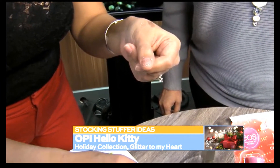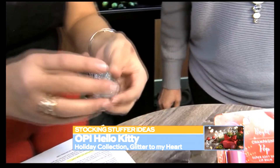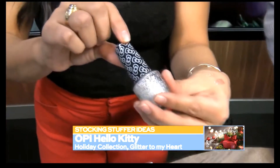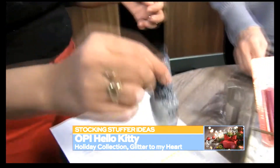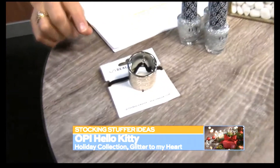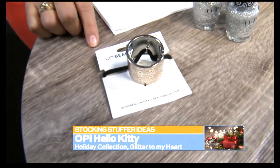That's nice. Very holiday-esque. You could probably put like a base color under that too, and then just put the glitter on top — that would be fun. That is cute. And it has the little Hello Kitty bow. Super cute.